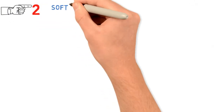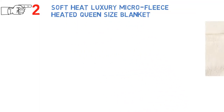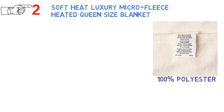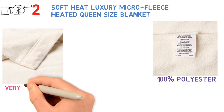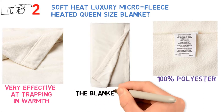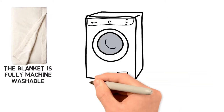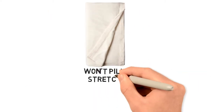At number 2 we have the Soft Heat Luxury Micro Fleece Heated Queen Size Blanket. This blanket is made from 100% polyester, but the thin micro fleece threads are very effective at trapping in warmth. You'll be cozy even when the heating elements are turned off, as the blanket absorbs and reflects body heat. The blanket is fully machine washable and safe to run through the dryer. Even with regular use and washing, the micro fleece won't pull, stretch, or shrink.